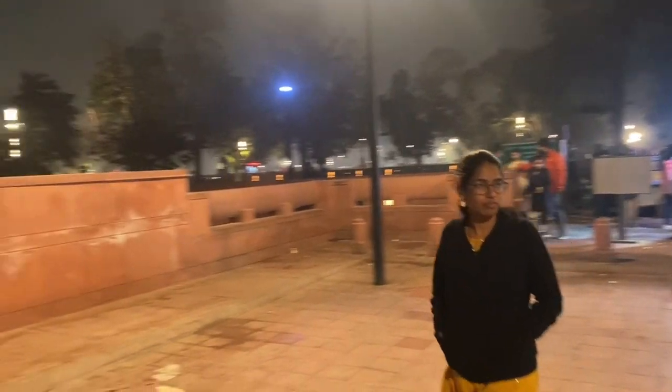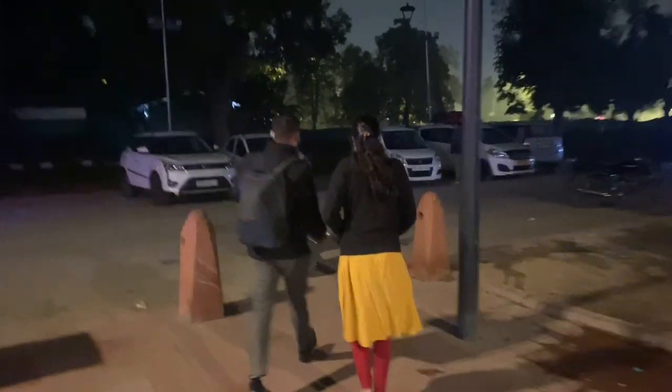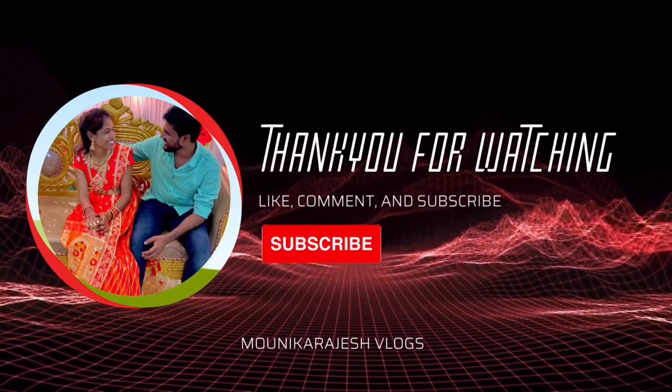We will put a light in the stalls and then return. Thank you for watching. Don't forget to like, share, and subscribe to my channel — Monika Rajesh Vlogs. Thank you.